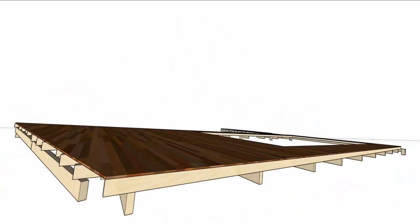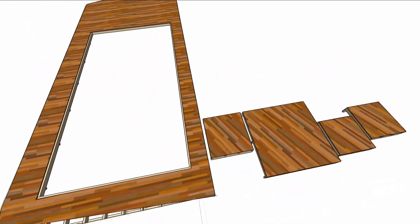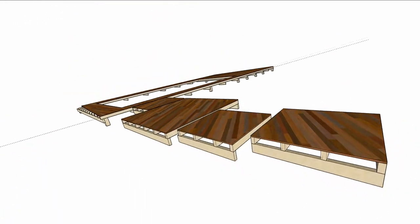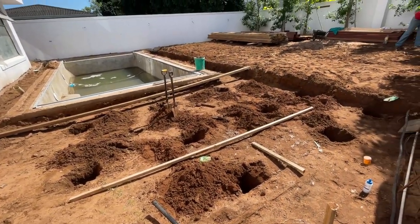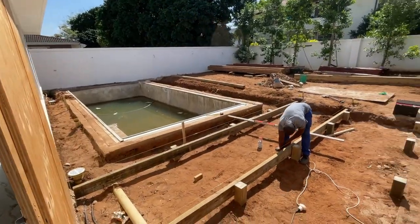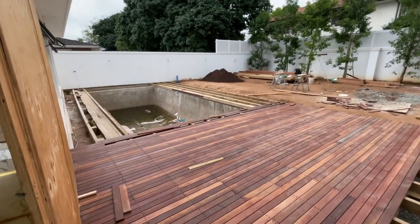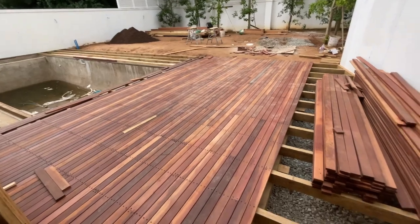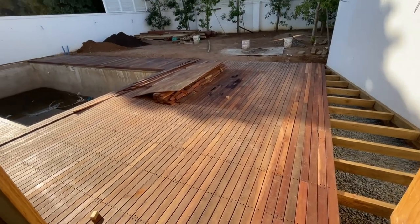I planned the layout of the deck in SketchUp beforehand to make sure that the design would work well. We laid out and concreted the posts in place, attached the joists, and then began putting the deck boards down. We used Masaran Duba because it's slightly harder than Bala, which is our other option, and it gives a nice deep rich red colour.